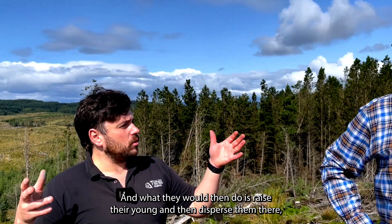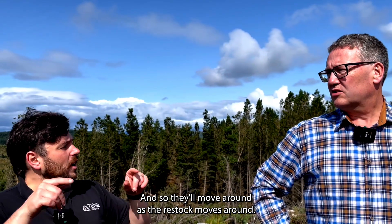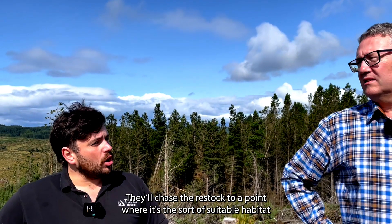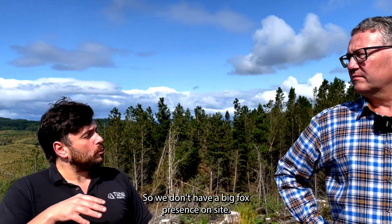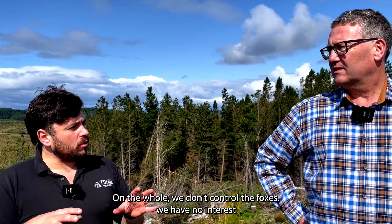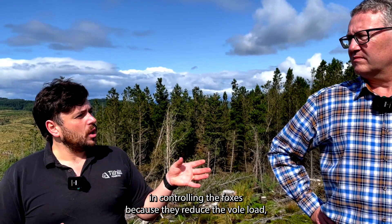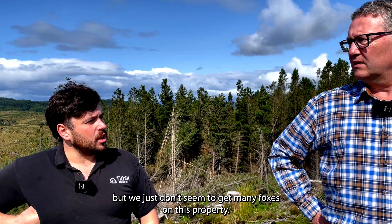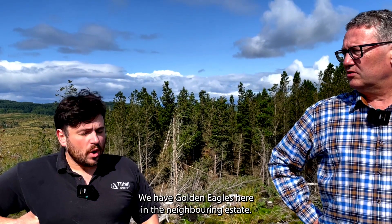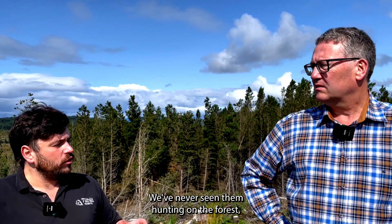The hen harriers raise their young and then disperse, coming back to another restock the following year — they basically chase the restock as it moves to suitable habitat. We don't have a big fox presence on site, which actually encourages ground-nesting birds. We have no interest in controlling foxes because they manage the vole load, but we just don't seem to get many foxes here. We also have golden eagles in the neighbouring estate, which use the forest as a transit corridor.